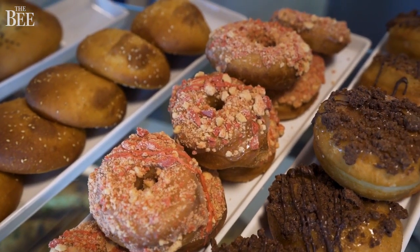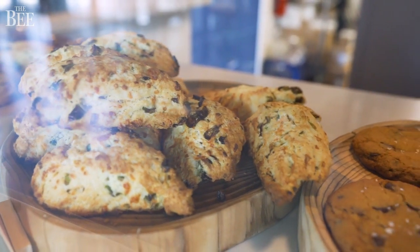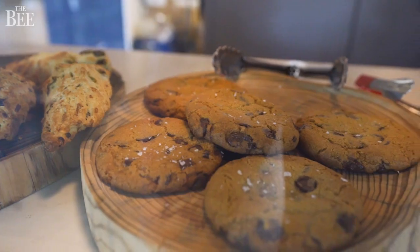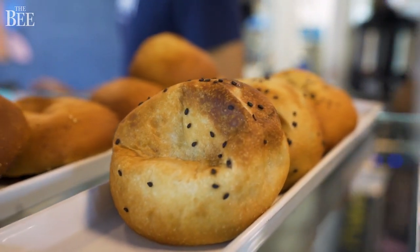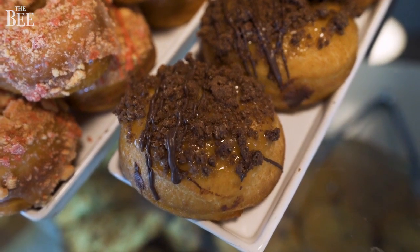While we are known for the doughnuts, we're branching out and we're going to have a full pastry menu — muffins, scones, cookies, bread pudding, cinnamon rolls. The whole idea of re-energizing and breathing new air into the brand was to expand and have more depth into the pastry market.